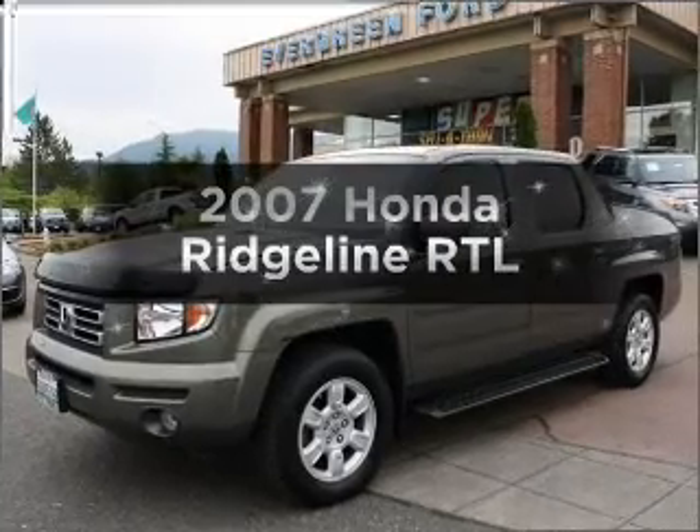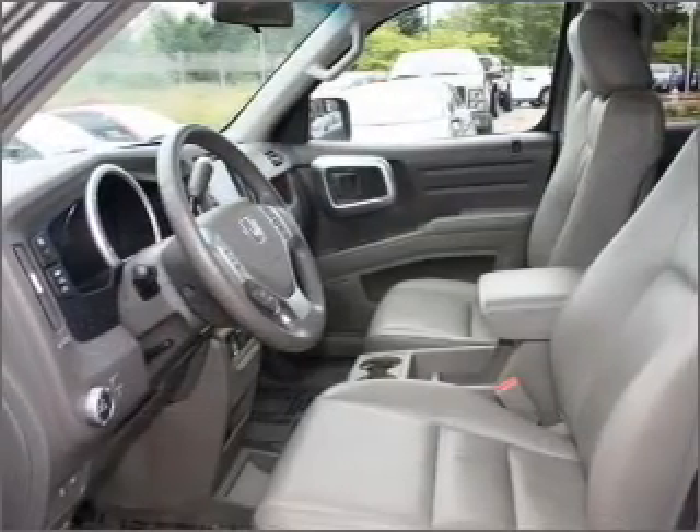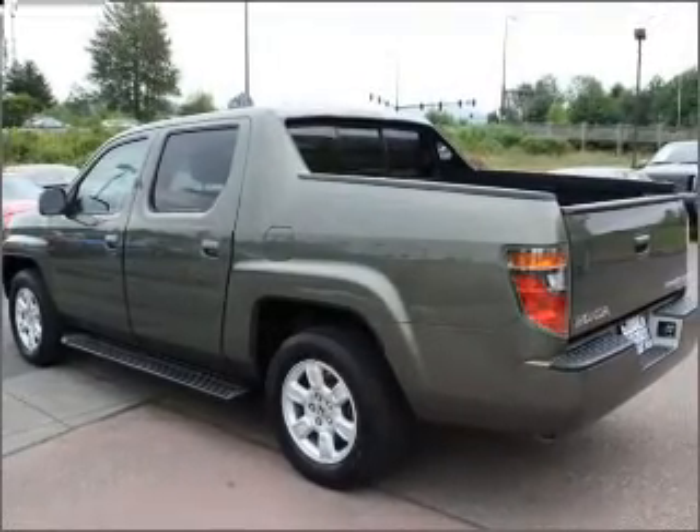Check out this 2007 Honda Ridgeline. Travel the roads in style and comfort in this great vehicle, with a solid 6-cylinder engine that responds smoothly to its 5-speed automatic transmission.